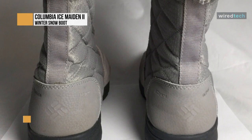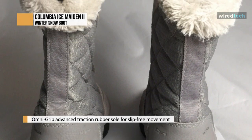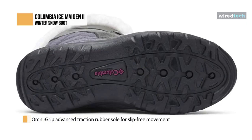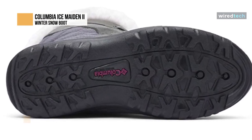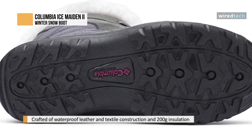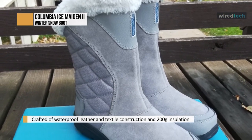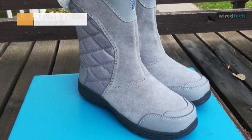It keeps your feet toasty warm and dry in the extremes. It features a soft faux fur collar and tongue lining, metal rivets, and lacing aglets, excellent 200-gram insulation, and a removable contoured PU footbed for comfort every winter day. A synthetic woven textile upper, PU footbed midsole, and Omni-Grip non-marking traction rubber outsole make this boot perfect for any cold, icy day.